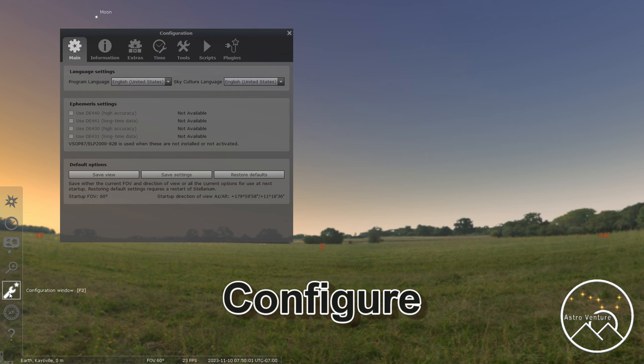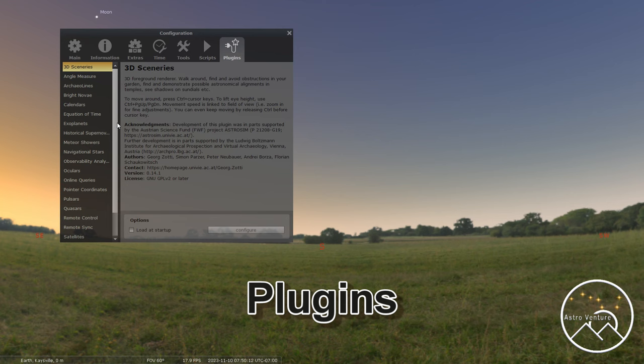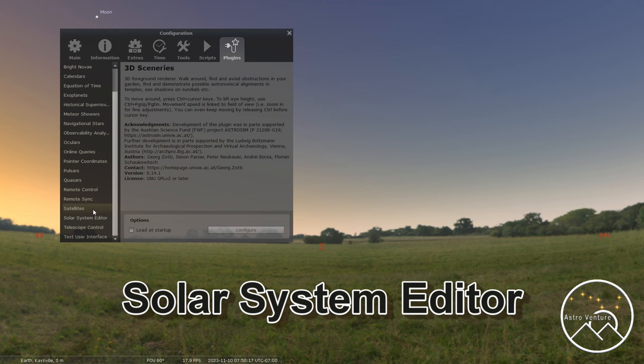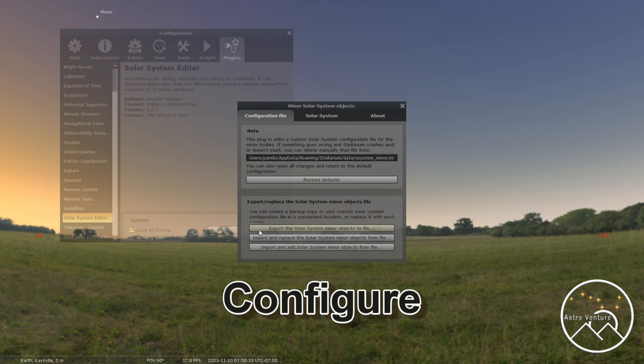First, open up your Stellarium program. Then come over to the wrench with the star icon and click that. Move up to Plugins and give that a click. Then come over to the side, slide the list down, and you're looking for Solar System Editor. There it is — Solar System Editor. Then move over to Configure.